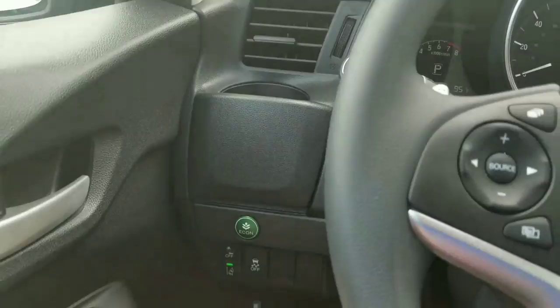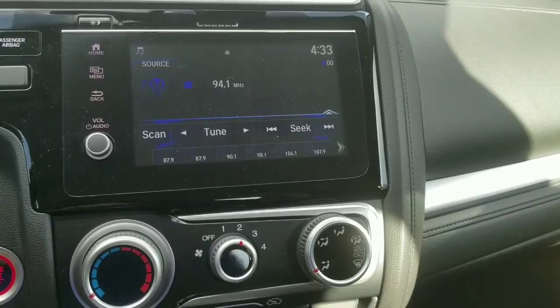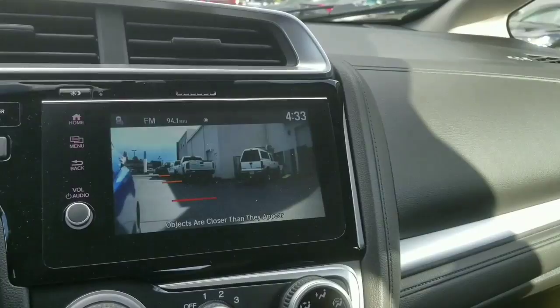We also have your Econ button right here — it'll go on and off on the screen up top. You have your touchscreen audio system, which is pretty much the same from last year. They even kept the LaneWatch camera — that bubble right underneath the mirror is where the camera is. It shows the entire blind spot for you, same as previous years, and they kept that going for 2018.